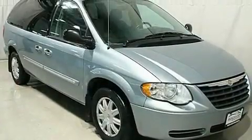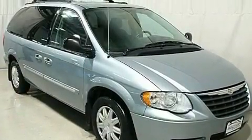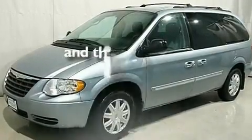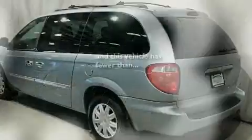Aluminum wheels, 12-volt power outlets, a low tire pressure indicator, a rear window defroster, and this vehicle has less than 63,000 miles.